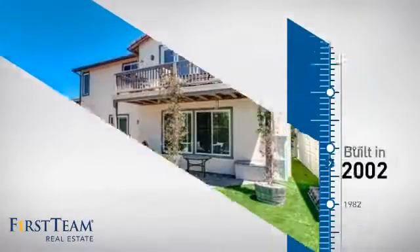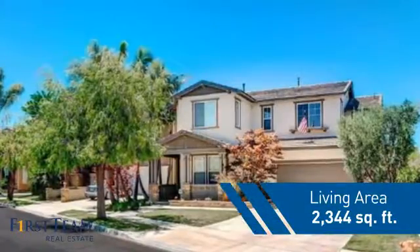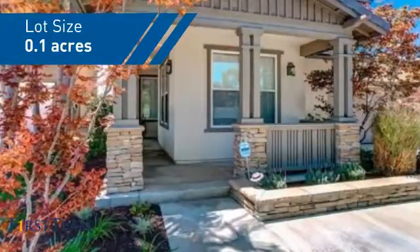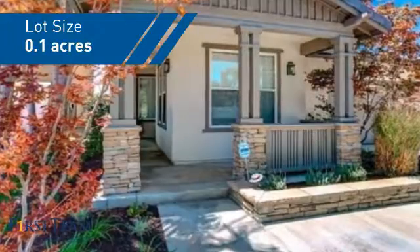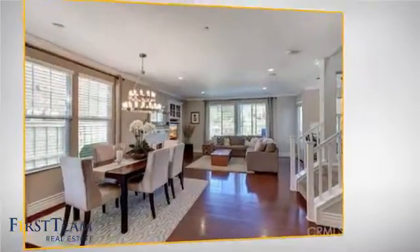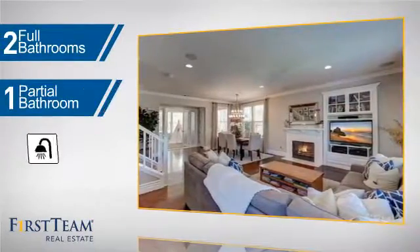This property was built in 2002 and features over 2,300 square feet of space, giving you a spacious layout to play host or kick back and relax after a long day. Inside you'll find four bedrooms so everyone has a private space to come home to, as well as two full bathrooms and one partial bathroom.